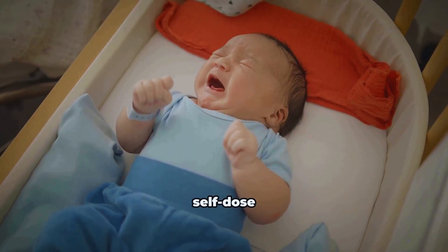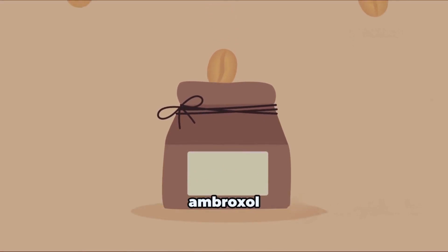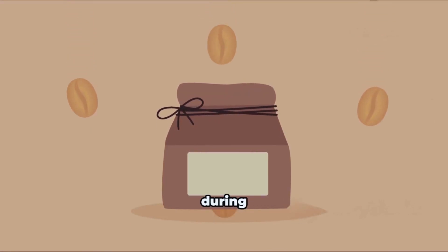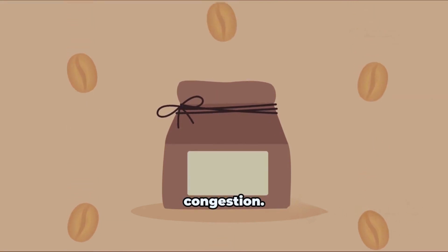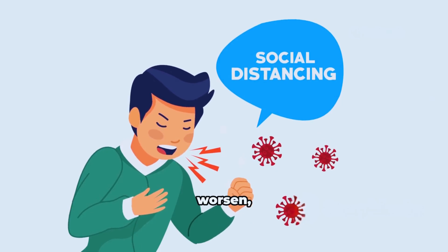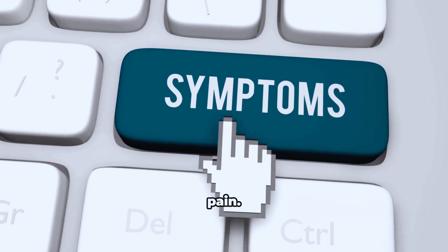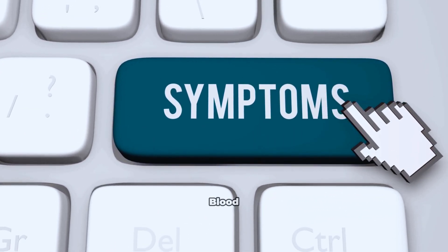Do not self-dose infants. How long? Many people use Ambroxol for a few days to a week during acute congestion. If symptoms persist beyond five to seven days, worsen, or are accompanied by high fever, chest pain, wheeze, or blood in sputum, seek medical advice.